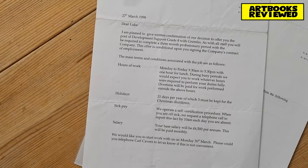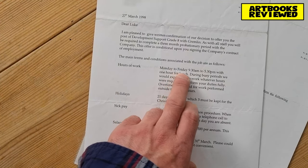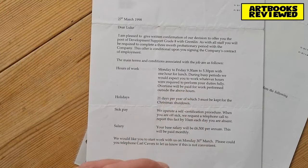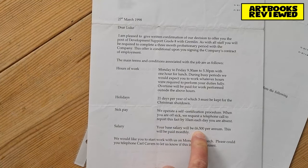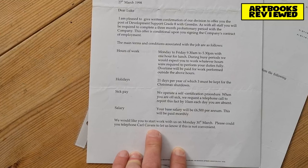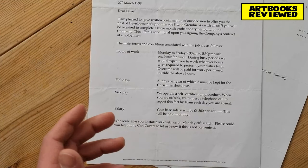Here's a second letter from 27th of March: 'Dear Luke, I'm pleased to give written confirmation of our decision to offer you the post of Development Support, Grade 8, with Gremlin.' I had to sign a contract - 21 days holiday, hours of work nine-thirty to five-thirty Monday to Friday. During busy periods they would expect you to work whatever hours were required. Overtime would be paid. Salary was £6,500 a year. And one last thing - let's look at this pay slip.